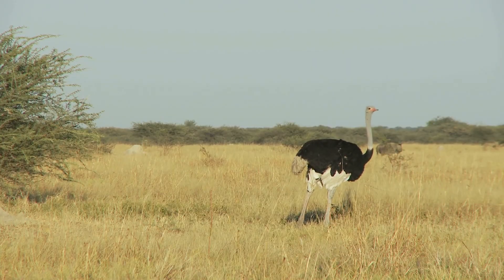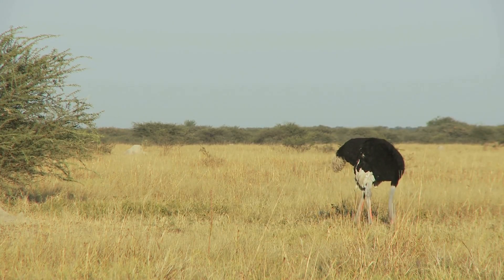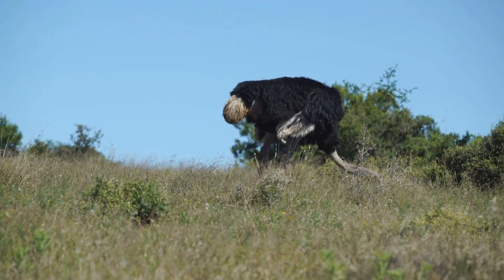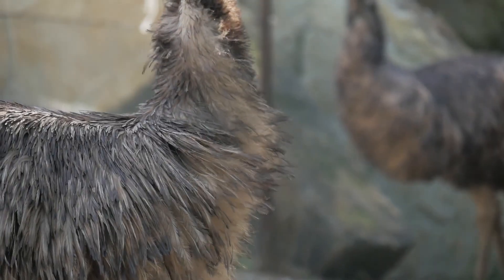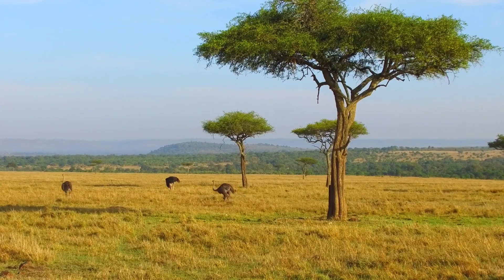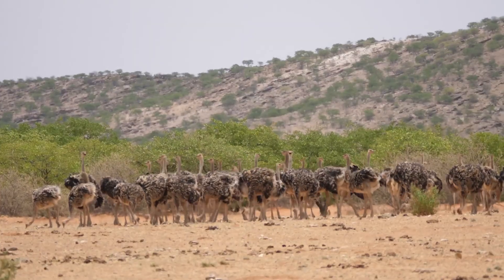Summing up, both the ostrich and emu showcase the remarkable diversity and adaptability of the animal kingdom. While sharing several biological and behavioural traits, each has carved out its own niche in the distinct terrains of Africa and Australia, developing unique adaptations to thrive in their respective environments.